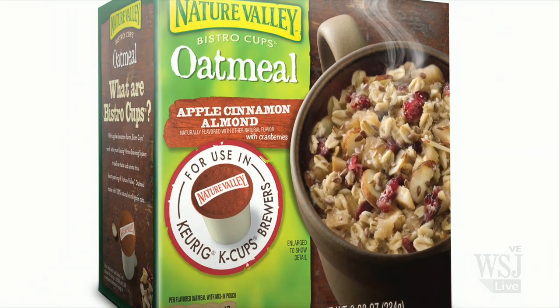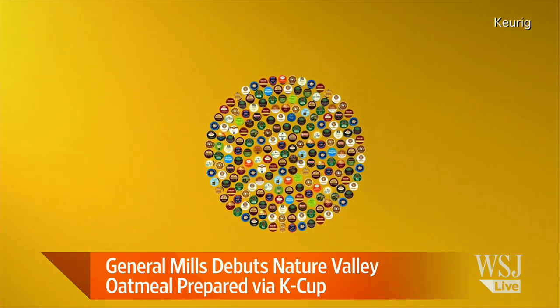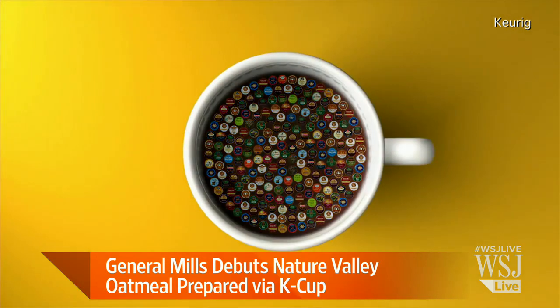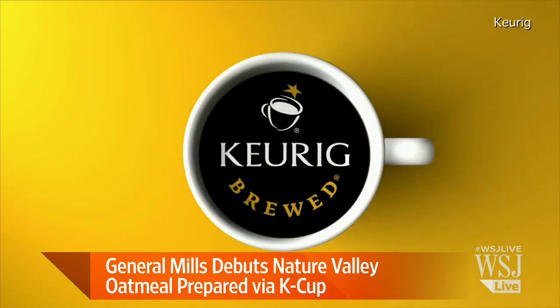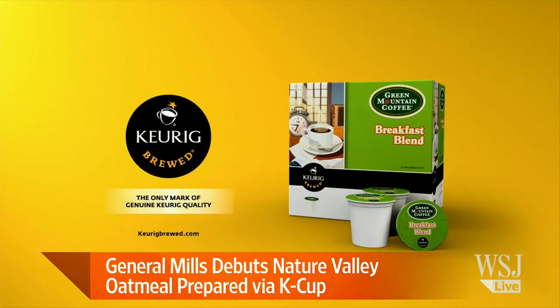As for the rollout, it will first go on Amazon likely this week, then Sam's Club, and later this year in retailers, where they plan to bring a smaller box to those stores.